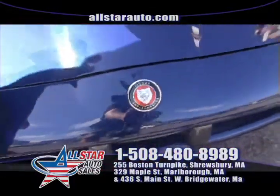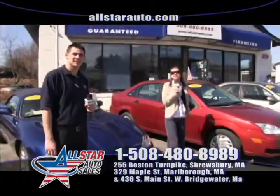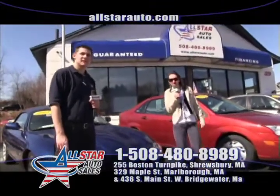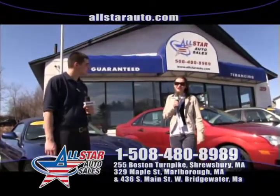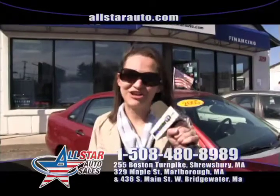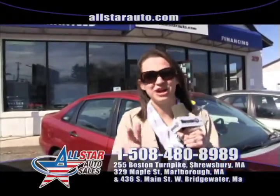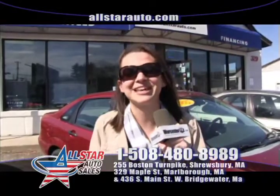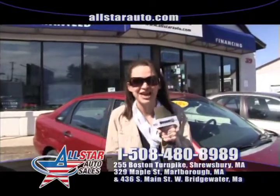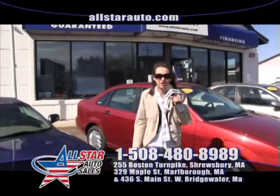Thank you for joining us here today at All Star Auto Sales. We're here in Marlboro this week, but don't forget we have our three locations: Route 85 in Marlboro, Route 9 in Shrewsbury, and also Route 28 in West Bridgewater. Remember, we do have our $500 guaranteed credit approval — you come in, we can't get you approved, we will send you home with $500 cash in your hand. Don't forget about our $200 referral program.